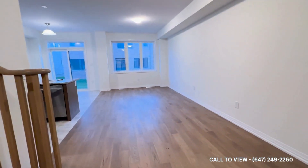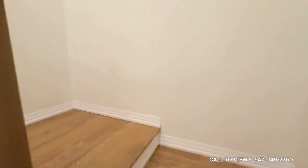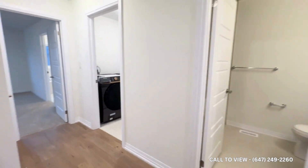Now before we head into the main area of the property, let's take a look upstairs at the bedrooms. There's great hardwood all the way throughout the property, and in the bedrooms you'll notice a nice cozy carpet.